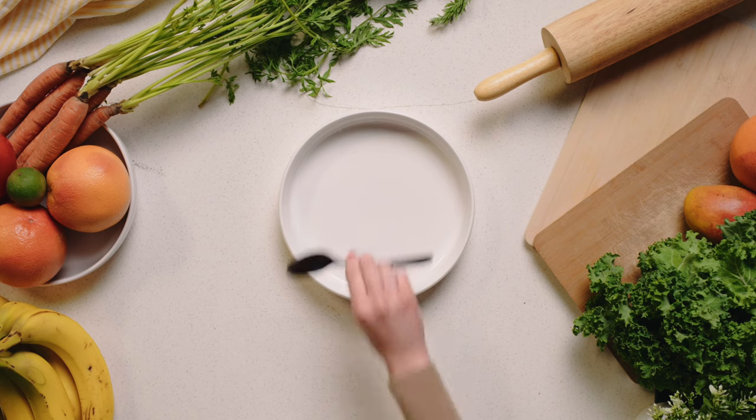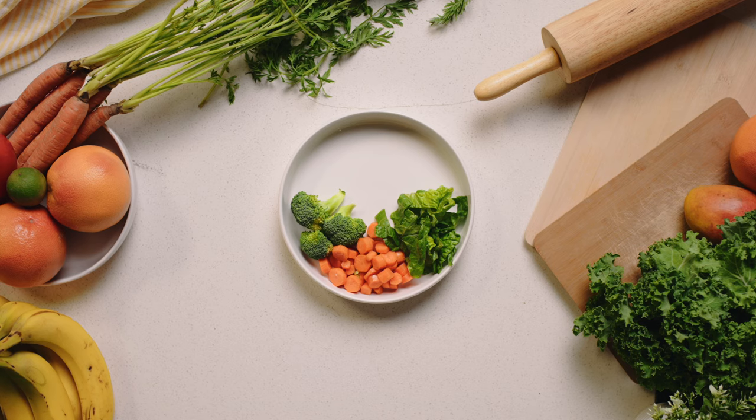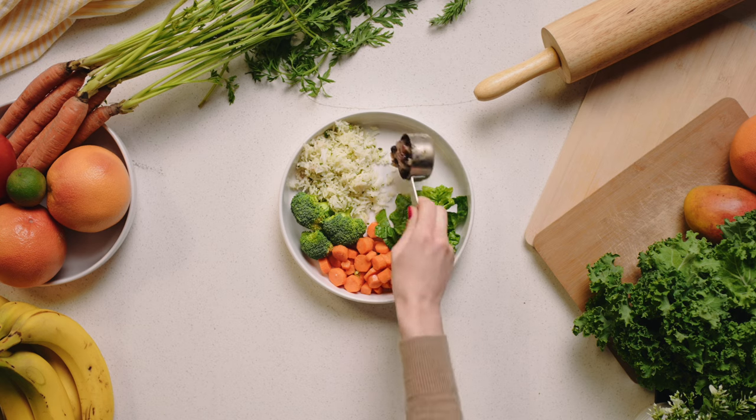B for balance your plate. Fill half your plate with non-starchy vegetables such as broccoli, carrots, and leafy greens. One quarter with complex carbohydrates such as oatmeal, brown rice, or sweet potatoes. And the last quarter with lean proteins such as beans, hummus, or tempeh.